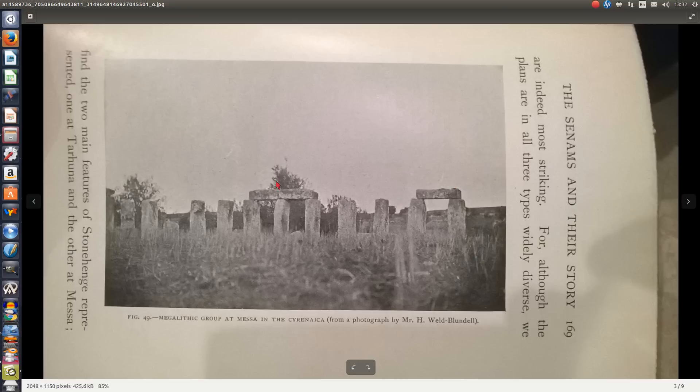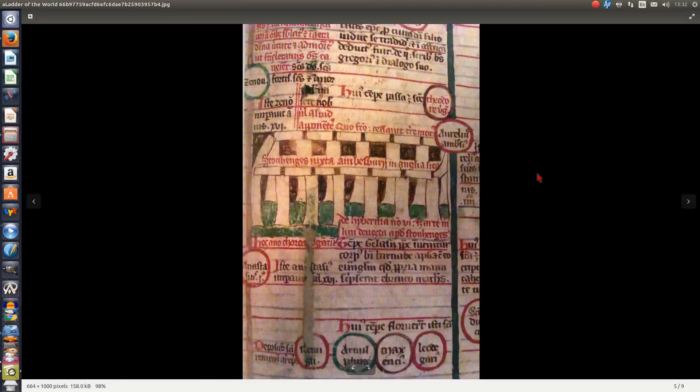This was a rectangle. How did they know in the Middle Ages? This is in a book called 'Ladder of the World,' written by a monk. All the chronicles back then were written by monks because there was no middle class. Here it says, in Latin, 'of Hibernia' — that's Ireland — and 'Stonehenge juxta' — it's close to Amesbury in Anglia. Even a thousand years ago, there was no other city closer to Stonehenge than Amesbury.